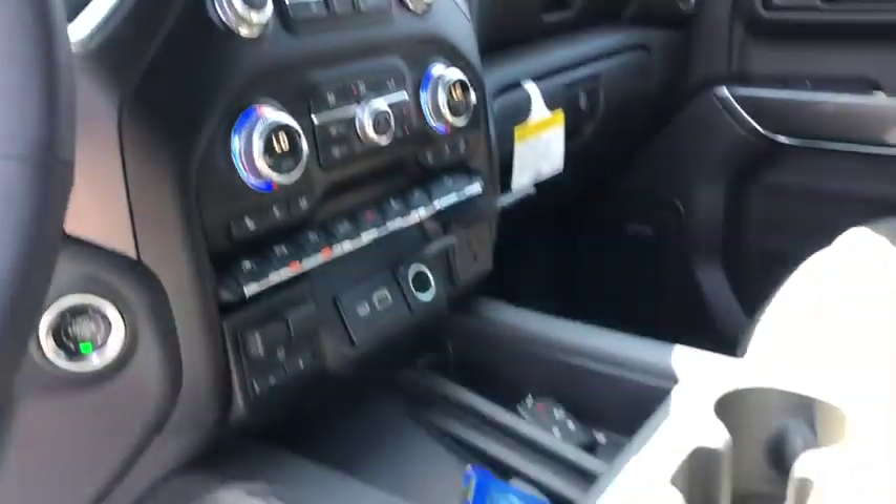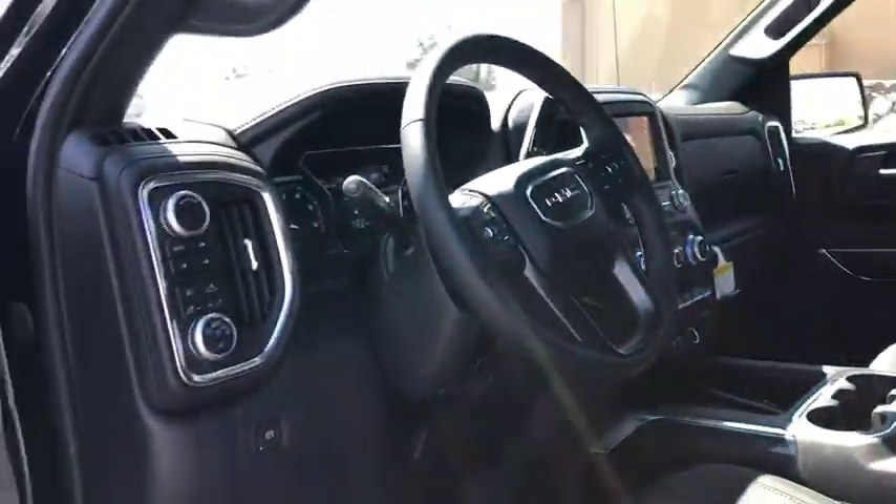Heated steering wheel, fog lights, compass, heated front seats, electronic stability control, power door locks, power windows, rear window defroster, security system. Take this vehicle for a spin and see why so many shoppers are now proud owners.